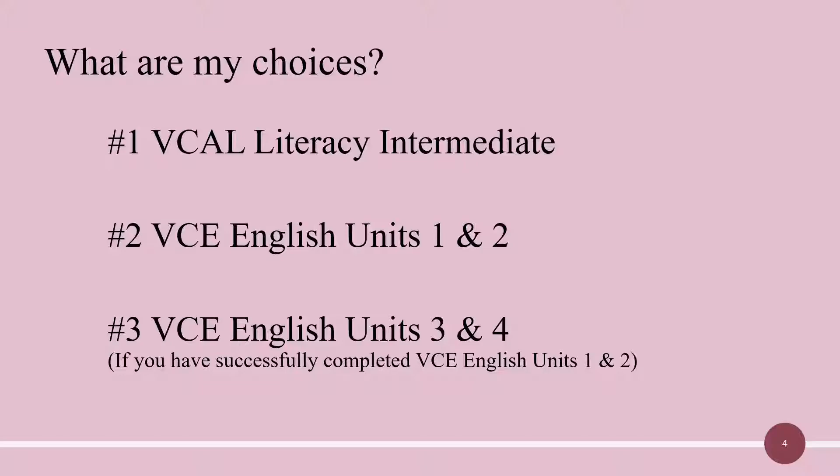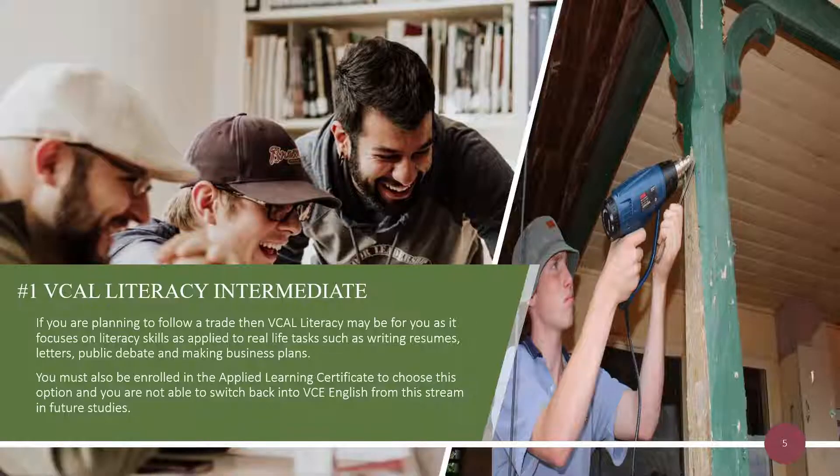Note that Option 3 is only available if you have successfully completed VCE English Units 1 and 2. If you are planning to follow a trade, then VCAL Literacy may be for you, as it focuses on literacy skills as applied to real life tasks, such as writing resumes, letters, public debate, and making business plans. You must also be enrolled in the VCAL Certificate to choose this option, and you are not able to switch back into VCE English from this stream in future studies.